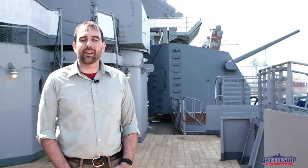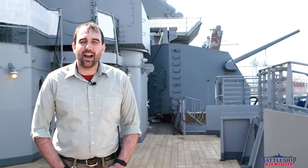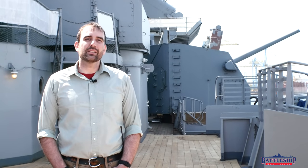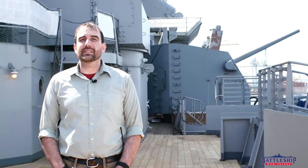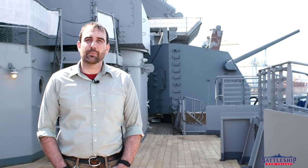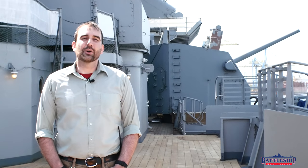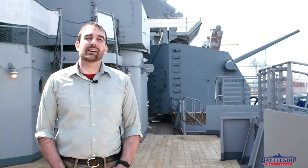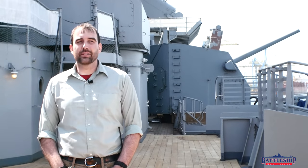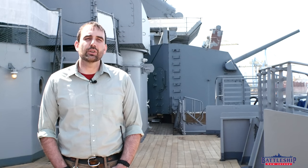Today we've got another ship comparison video for you. This one we decided to do because it's timely. If you've been watching the news, you've no doubt heard that they just discovered the wreck of the USS Samuel B. Roberts, a destroyer escort lost during the Battle of Samar. She is one of the most famous tin cans to come out of World War II and earned the nickname 'the destroyer that fought like a battleship.' So we're going to compare her to Battleship New Jersey to see just how outclassed by a true battleship she should have been on paper.